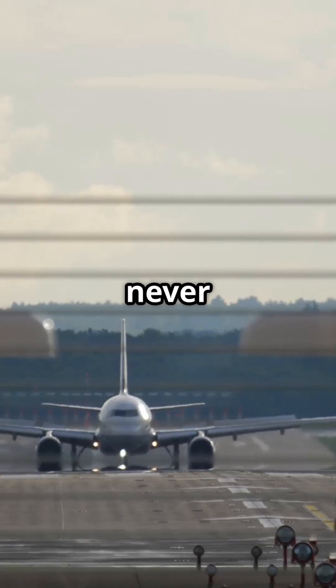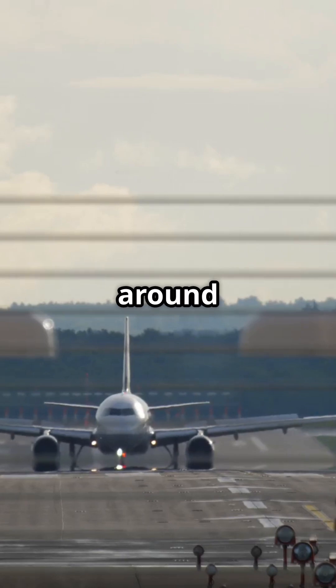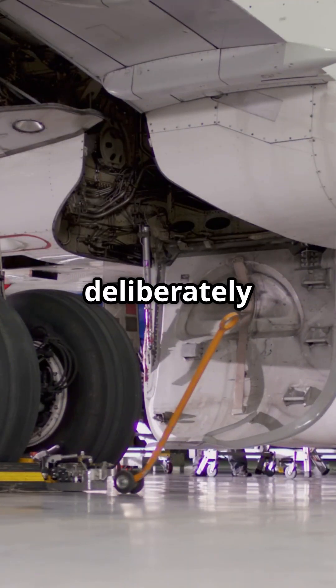Here's a landing fact most passengers never notice. Every modern jet has a dead zone around the wheels during touchdown, and it's not a flaw — it's deliberately engineered.